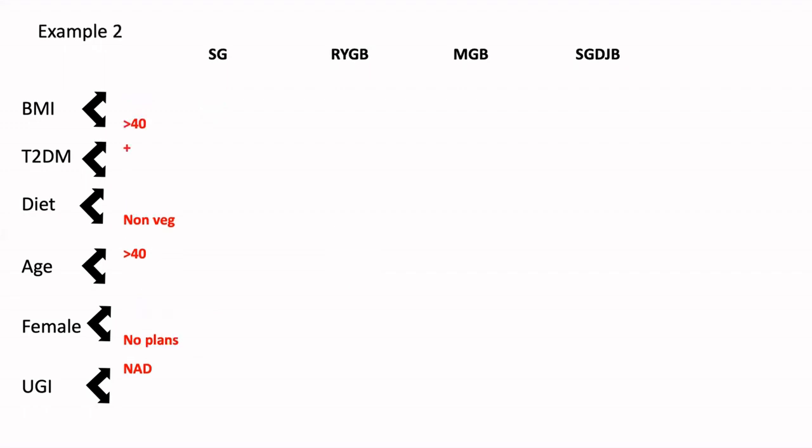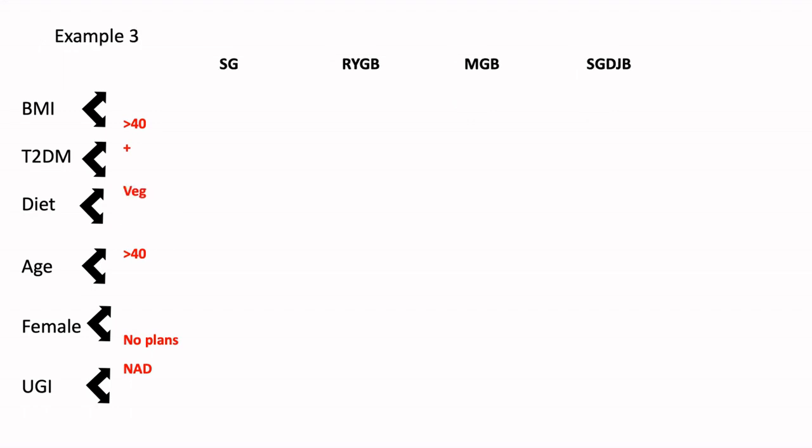In another scenario, if the patient has got a higher BMI, is diabetic, needs to get rid of diabetes at all costs, is a hardcore non-vegetarian eating a meat-based meal all three times of the day, is at a relatively older age, has no plans of future fertility, and endoscopy is completely normal — we would probably land up offering an MGB to this patient. We may also offer a sleeve-plus procedure depending on what we discuss with the patient and also patient choice. Similarly, if we find a similar profile but the patient is a hardcore vegetarian — and there are some Jain patients — we would not really want to offer a very strong malabsorptive procedure like an MGB, because we know that MGB can give rise to a lot of iron deficiency anemia, a lot of protein energy malnutrition, and that is going to compromise the quality of life of this patient in the future.